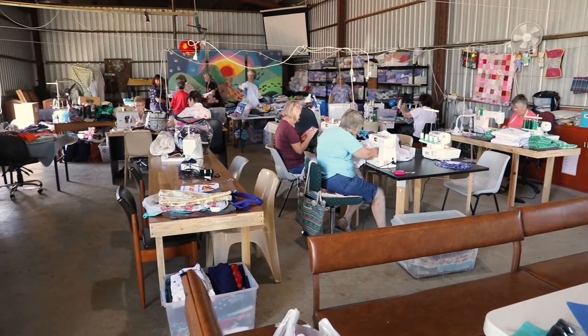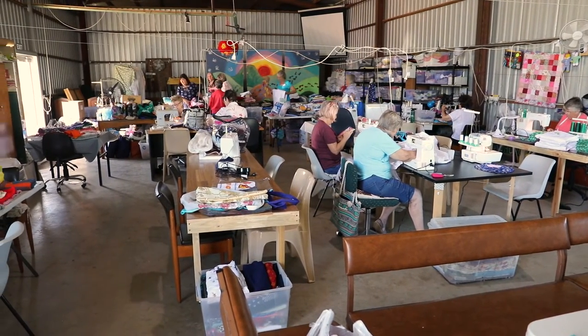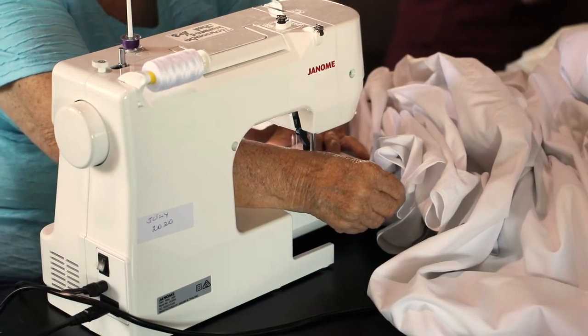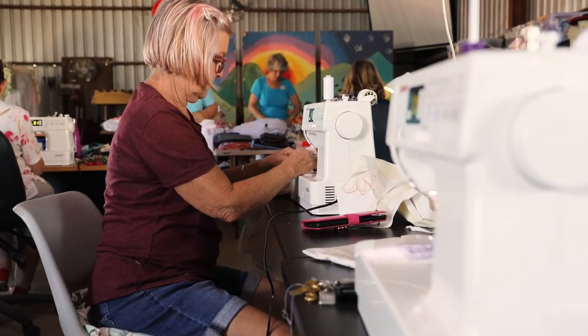Last year we applied for the community grant to buy machines so the girls had new machines to work with. I bought two new sewing machines and an overlocker. We were struggling on secondhand machines, so to get new machines is really something.